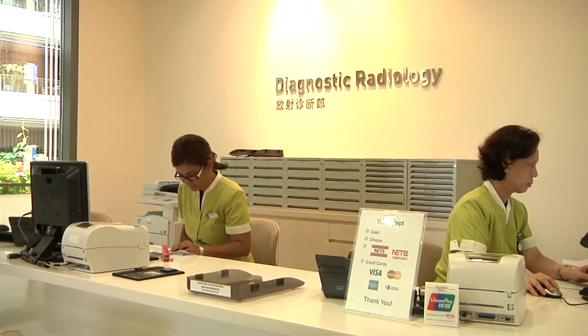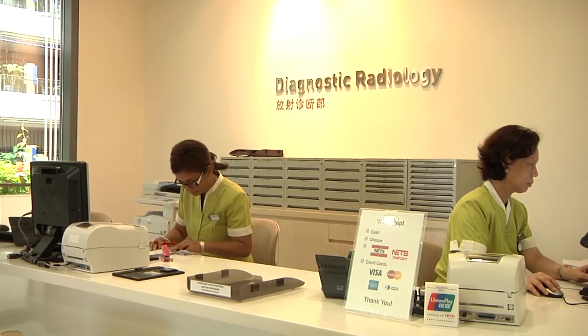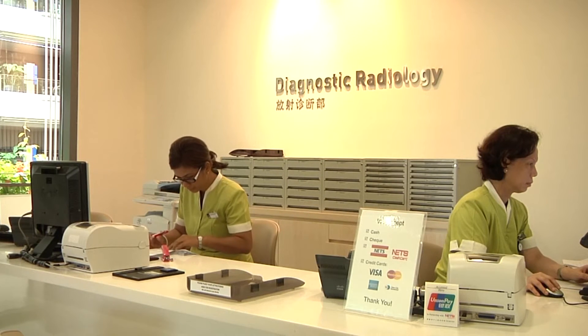The scan takes place at the Diagnostic Radiology Department, located on the second floor of Tower B.